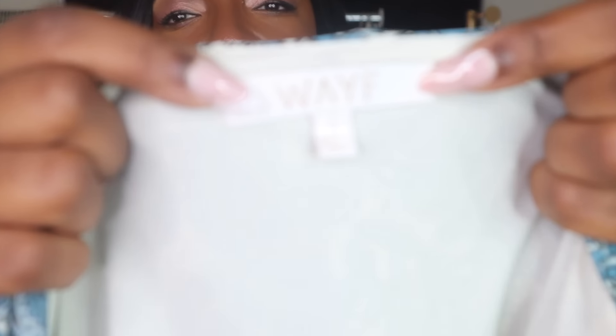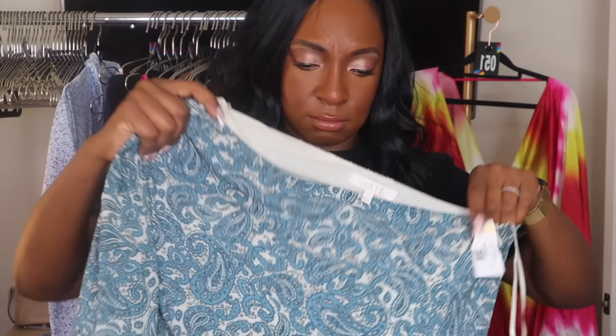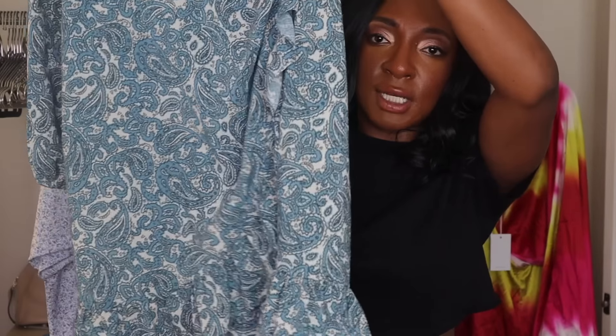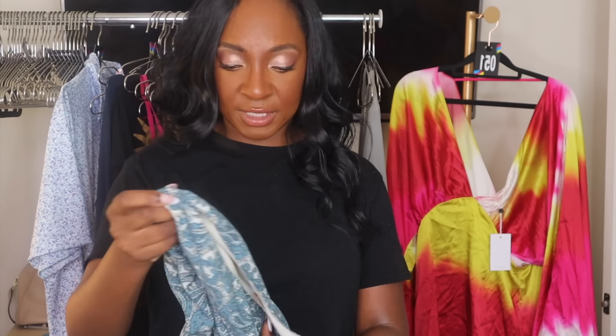WAYF — I always call it 'waif.' I think it stands for 'Where Are You From?' This is a size small. Goodwill had it listed for $9.99 and it didn't sell, so it ended up at the Goodwill Outlet. Super cute. I'm going to try to sell this on a live sale first, but if it doesn't sell, I do okay selling this brand when I list it — it just sits so long. Maybe if it doesn't sell live, I'll take it to my local consignment store.